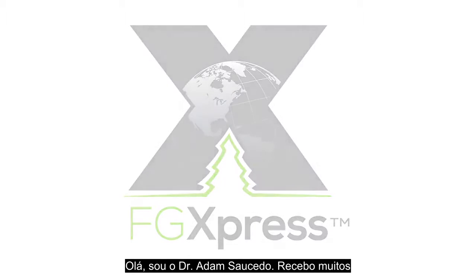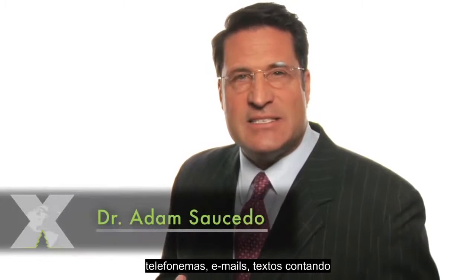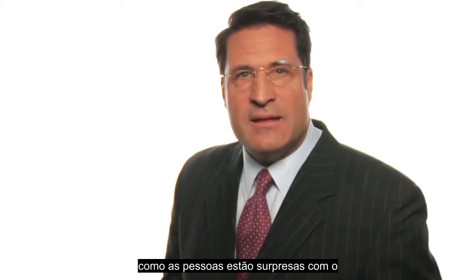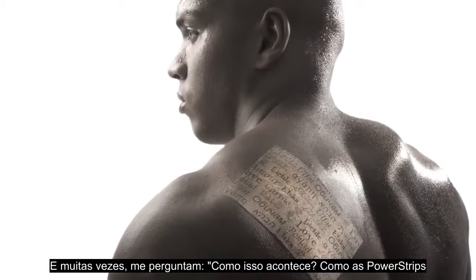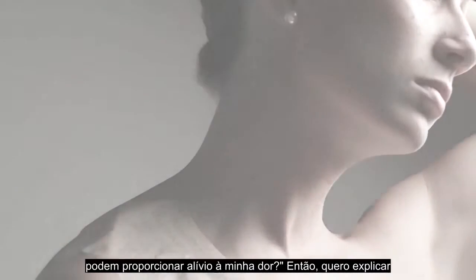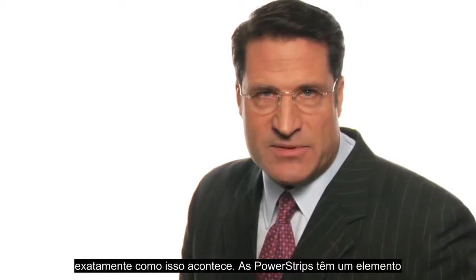Hi, I'm Dr. Adam Saucedo. I get a lot of phone calls, emails, and texts telling me how amazed people are at the pain relief they're experiencing from power strips. They often ask me how power strips can provide the pain relief they're experiencing, so I want to explain exactly how that happens.